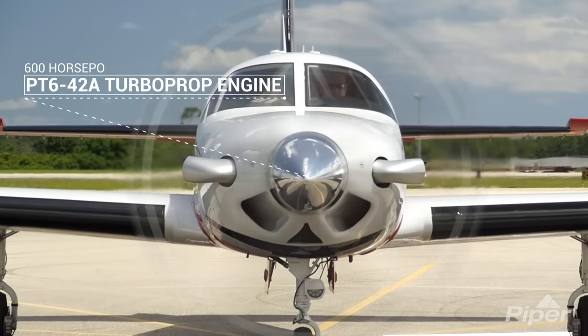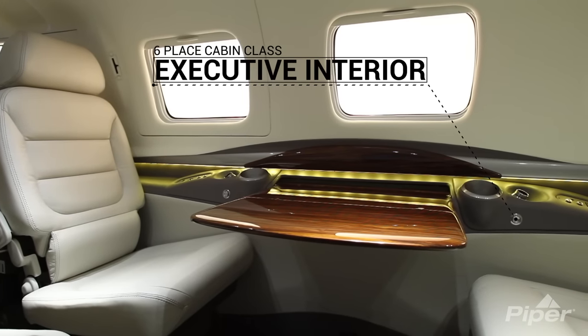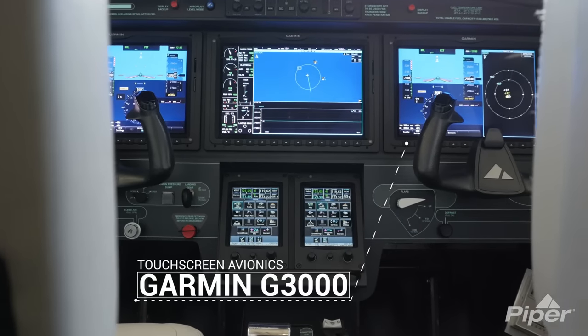I'm Mike Murphy, aircraft sales with Piper Aircraft Incorporated in beautiful Vero Beach, Florida. Behind me is the newly certified M600, powered by the 600 horsepower PT6-42A turboprop engine, elegantly appointed six-place cabin class executive interior, and the Garmin G3000 touchscreen avionics.